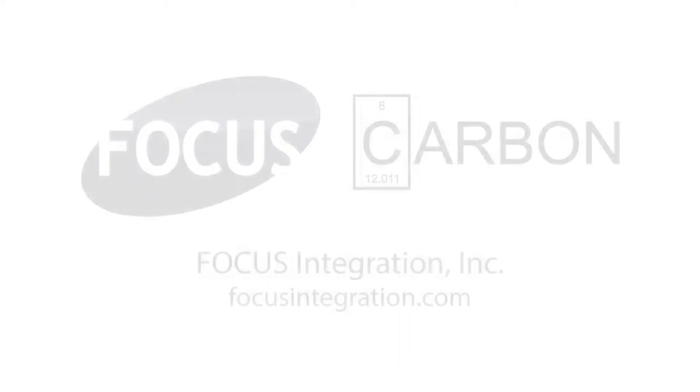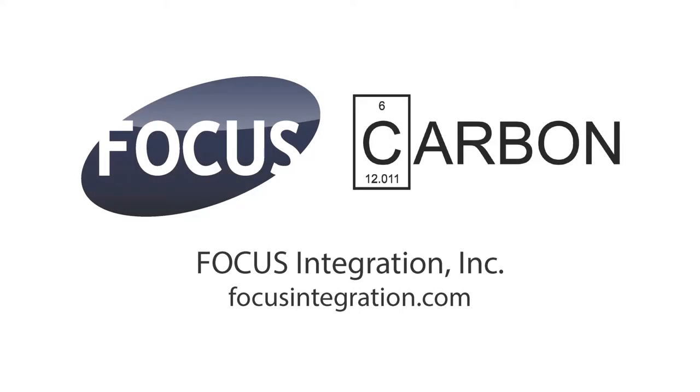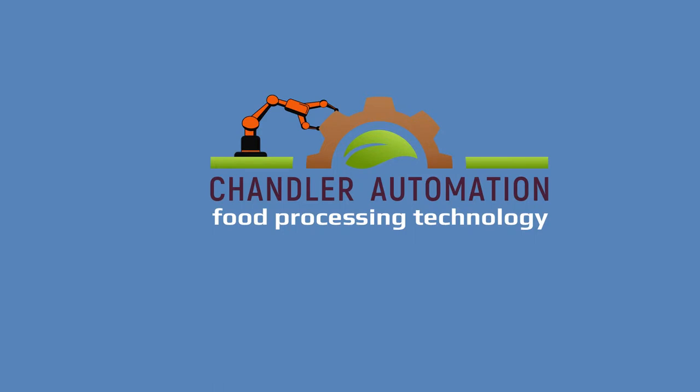We look forward to developing a solution that fits your needs. Thank you. I'm Jeff Ross.